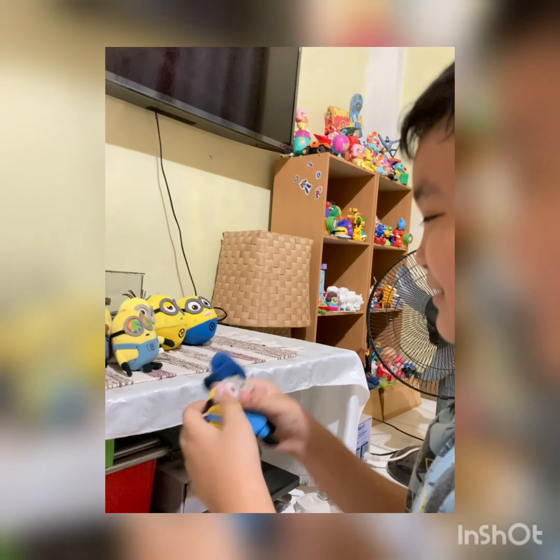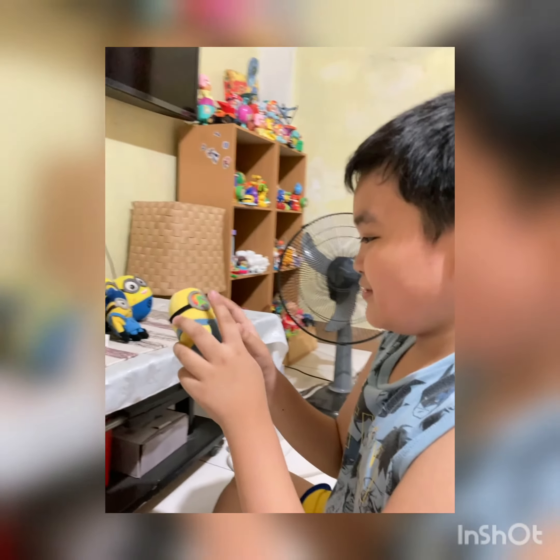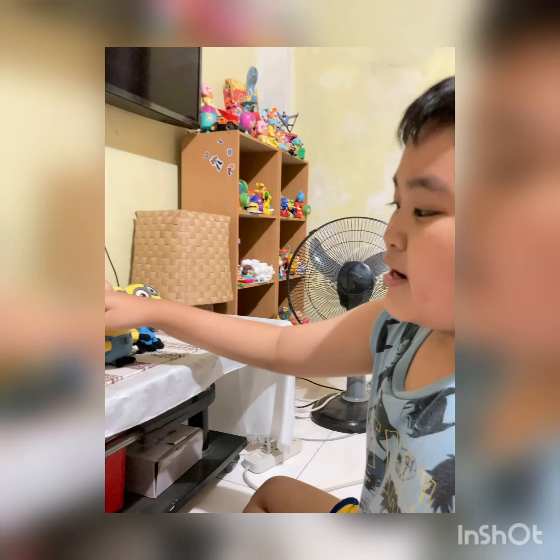It doesn't really have that much stuff. Here we have this sword minion. Here we have this ancient minion here. This small minion here — cute, right?